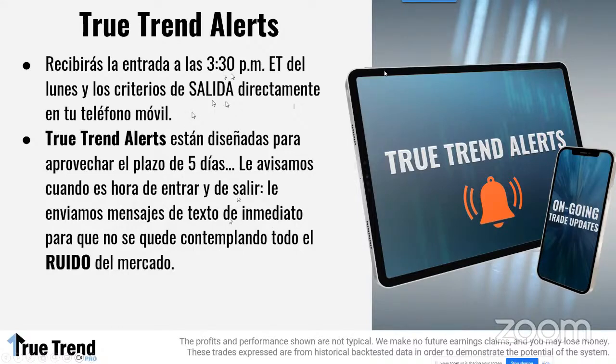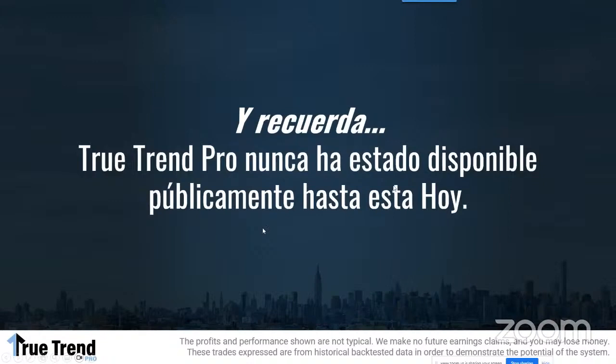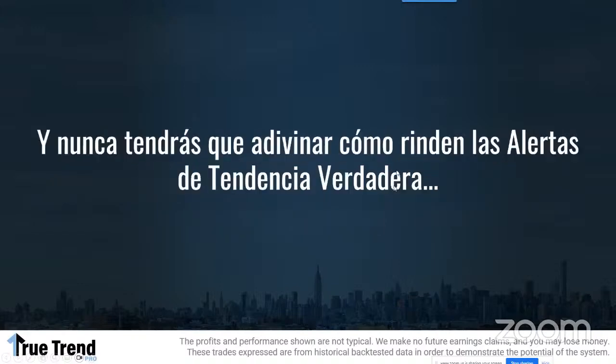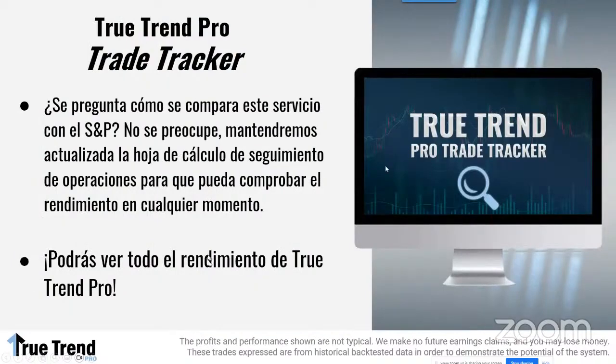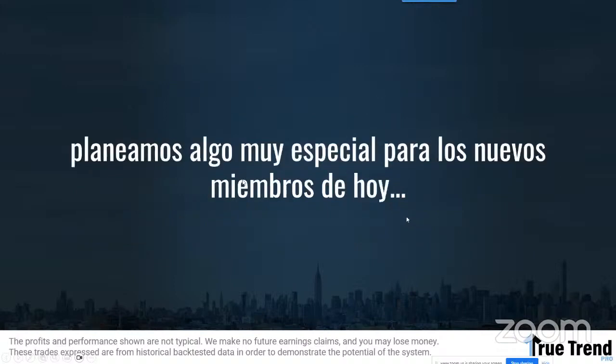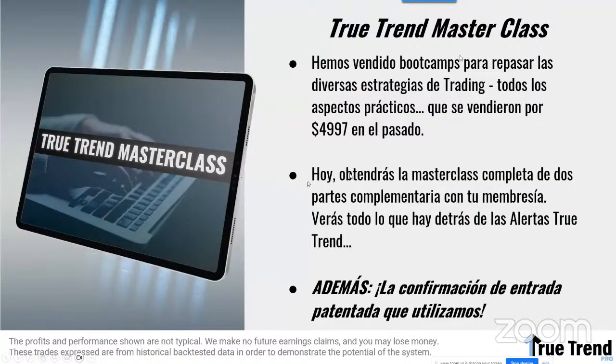A las 3:30 del lunes solo tienes que estar pendiente de tu celular, como la semana pasada: emitir la orden y ganar el 100% en esa semana. Esta táctica nunca ha estado disponible al público. Tienes la primera oportunidad de entrar en este círculo. Nunca tendrás que adivinar cómo vas porque verás todo el rendimiento de todas las transacciones. Si le das un pez a un hombre lo alimentas un día, pero si le enseñas a pescar, lo alimentas por toda la vida. Así que hemos planeado algo especial para los miembros.